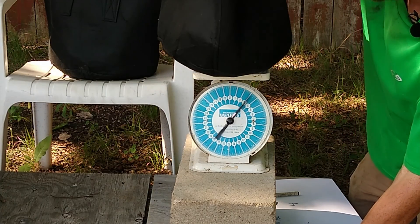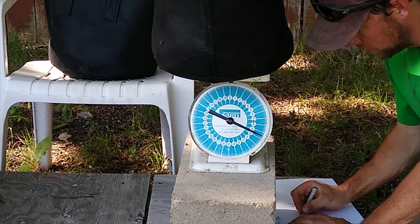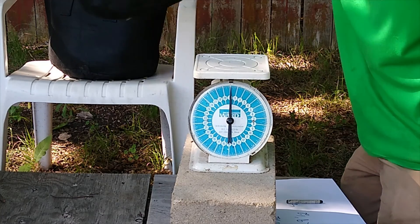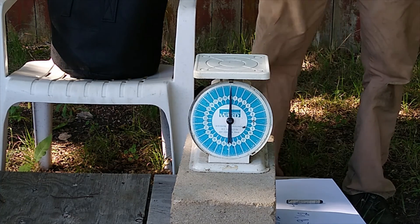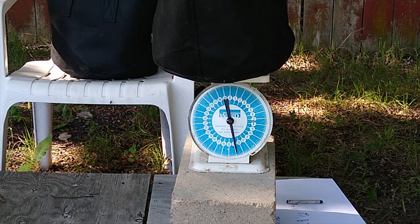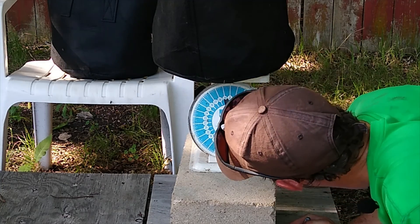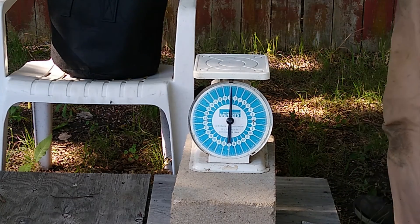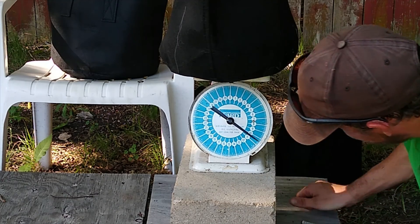This is the red potatoes — that is about nine and a half pounds. Number three is 14 pounds. And number four is ten and a half pounds.